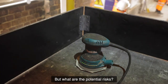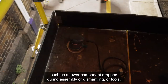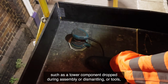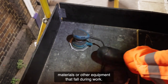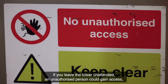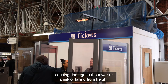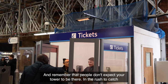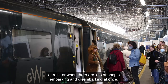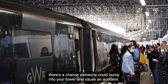But what are the potential risks? Someone could be hit by a falling object, such as a tower component dropped during assembly or dismantling, or tools, materials, or other equipment that fall during work. If you leave the tower unattended, an unauthorised person could gain access, causing damage to the tower or a risk of falling from height. And remember that people don't expect your tower to be there — in the rush to catch a train, or when lots of people are embarking and disembarking at once, there's a chance someone could bump into your tower and cause an accident.